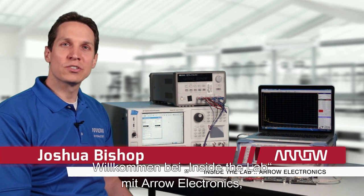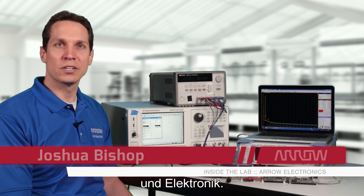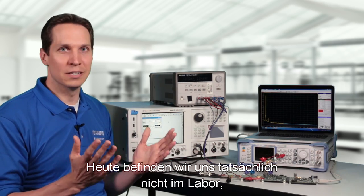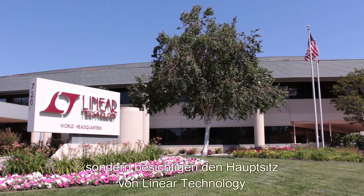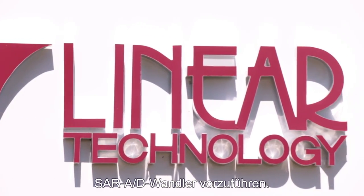Welcome to Inside the Lab with Arrow Electronics, the web series dedicated to exploring the latest in technology and electronics. Today we're actually outside the lab and we're visiting Linear Technologies headquarters here in California to demonstrate their newest high-speed and high-resolution SAR ADC.